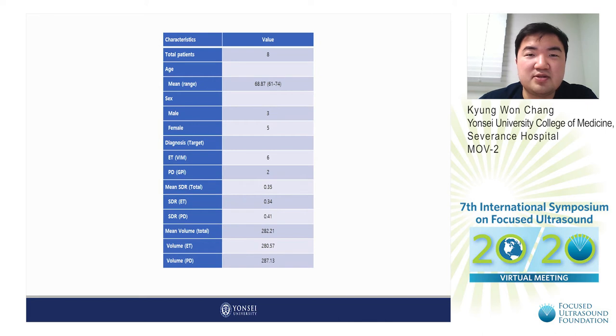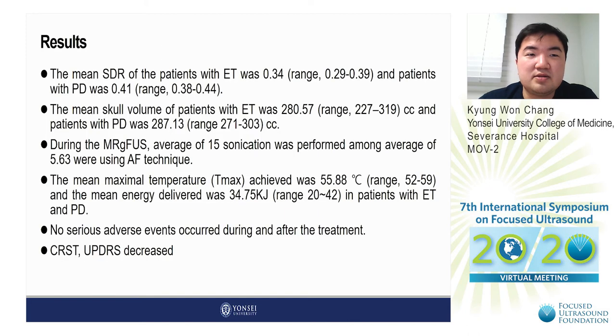The mean SDR of all patients was 0.35, and the mean skull volume was 282. The mean SDR for patients with essential tremor was 0.34, and for Parkinson's disease was 0.41. The mean skull volume for essential tremor patients was 280, and for Parkinson's disease patients was 287. During MRG-FUS, an average of 15 sonications were performed, of which 5.6 used the autofocusing technique. The mean maximal temperature achieved was 55.88°C, and the mean energy delivered was 34.75 kilojoules.